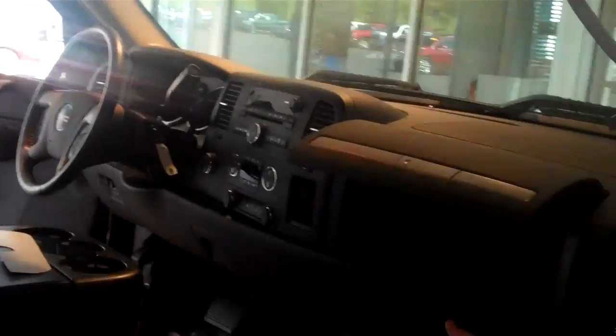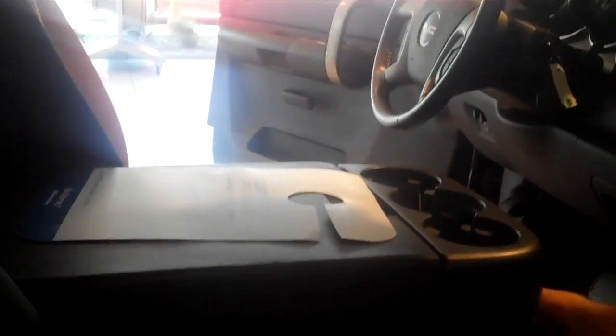Coming around to the passenger side, again very well equipped. These new style trucks have all sorts of glove compartments — you've got one there, one there, one inside here, and actually there's also a hidden one underneath that a lot of people don't know about. A great place to put your personal belongings if you're leaving the vehicle somewhere.